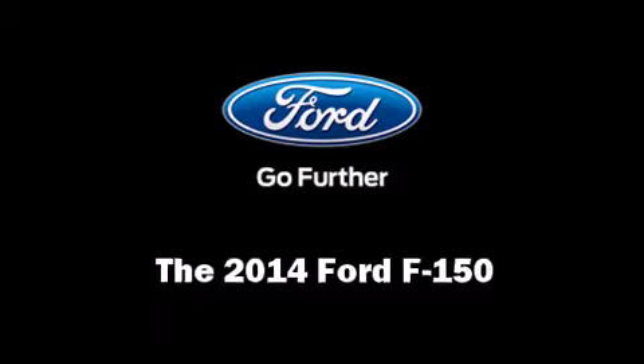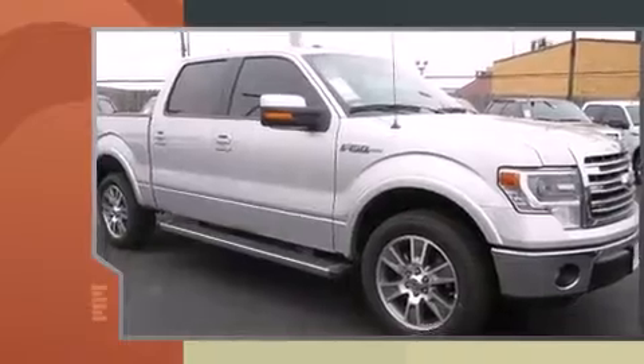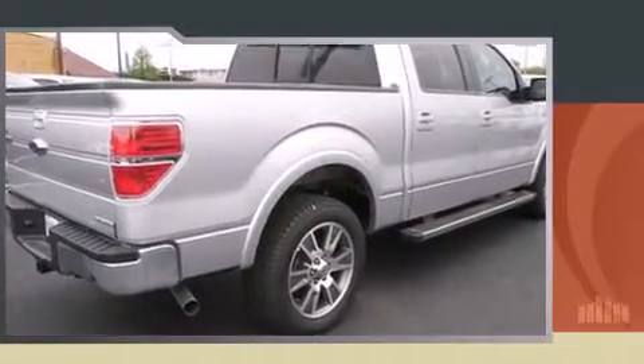The 2014 Ford F-150, this four-door five-passenger truck is waiting for you to take home. A 5-liter V8 engine pairs with a sophisticated six-speed automatic transmission, providing a smooth and predictable driving experience.